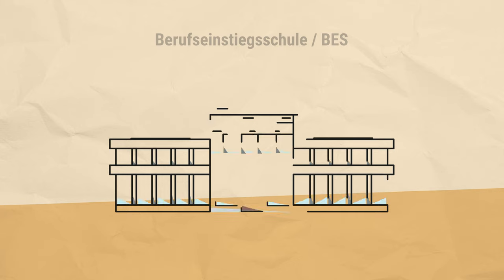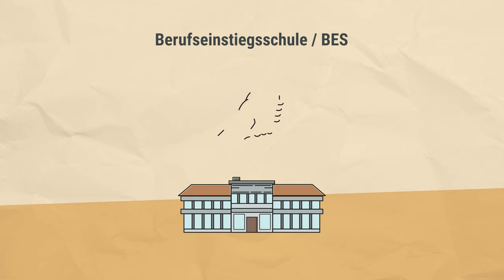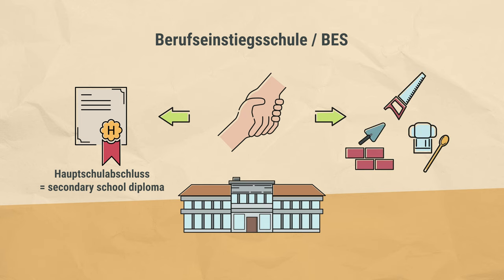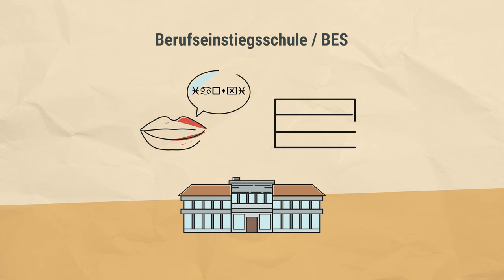The Berufseinstiegsschule is attended by pupils who need special support so that they can complete a Hauptschulabschluss, a lower secondary school leaving certificate, start vocational training, or start employment. There are also classes at the Berufseinstiegsschule for students who still need to improve their German language skills before they can achieve these goals.